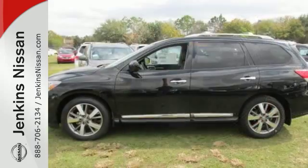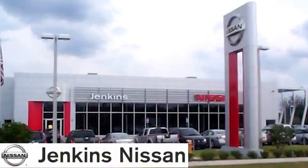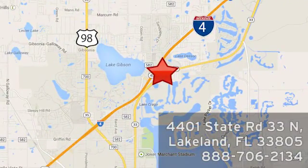Get going — this Pathfinder is ready for a test drive. At Jenkins Nissan, honesty is our policy. We're conveniently located at 4401 State Route 33 North in Lakeland, Florida.